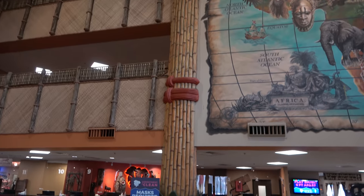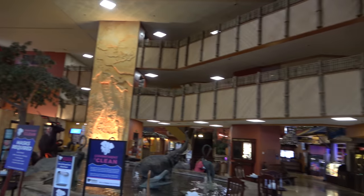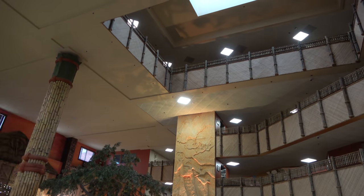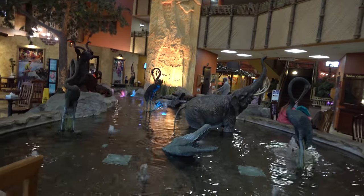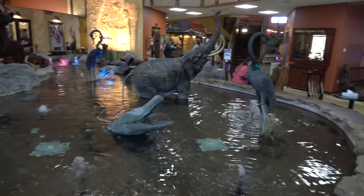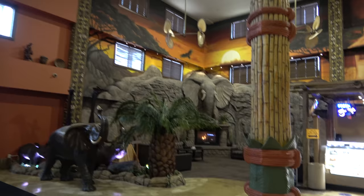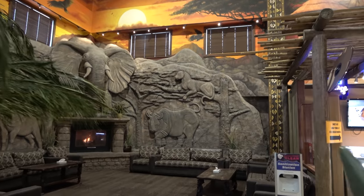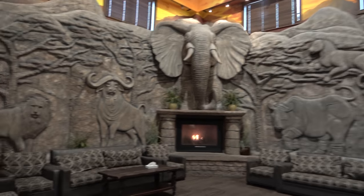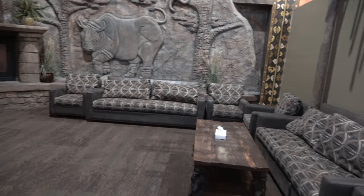The main lobby is where you check in and get your wristbands. Our room is on the fourth floor right off the lobby. There's a really cool water statue feature that looks like a watering hole, a nice seating area with very comfy couches, and a cool rock sculpture with animals and a fireplace. It's a great spot if you need to meet someone or just want to sit in a really comfy chair.